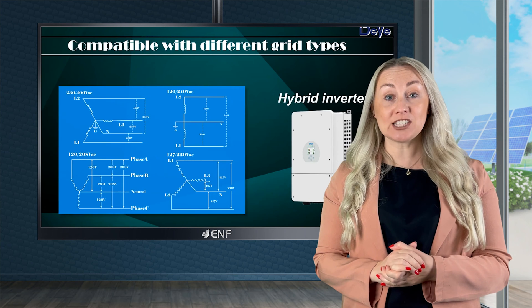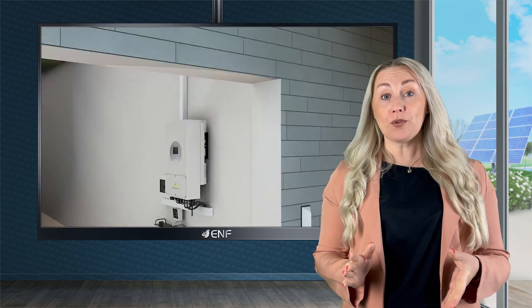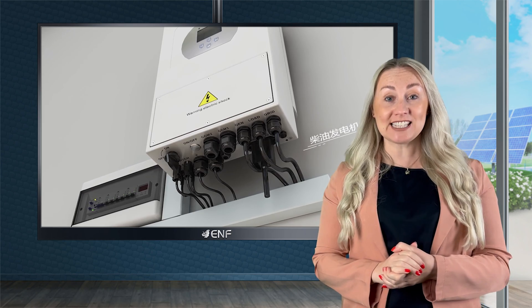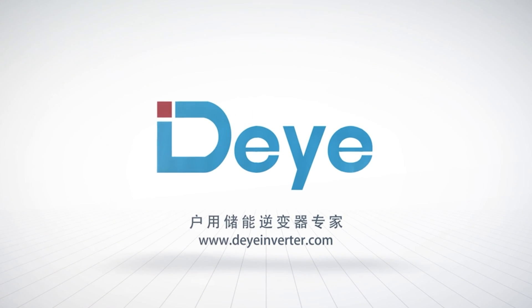A natural cooling system ensures effective heat dissipation and reliable protection from overheating. The wide operating temperature range from minus 40 to plus 60 degrees Celsius allows installation in a broad range of environments.